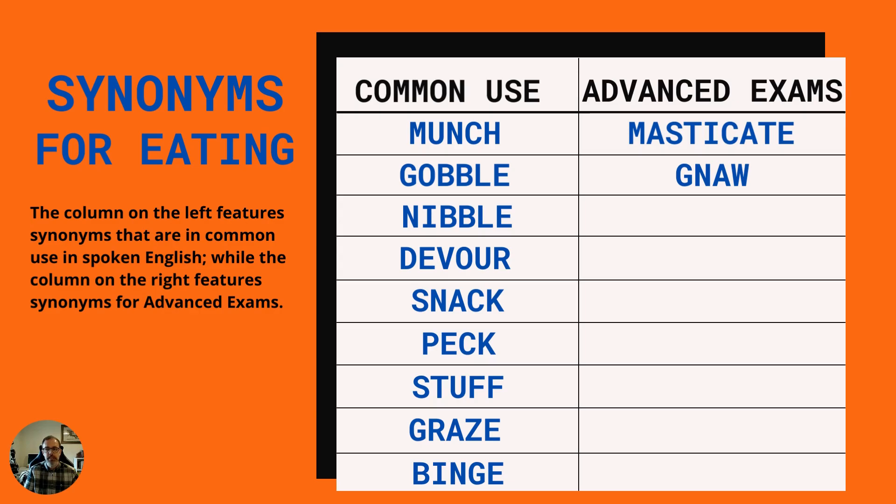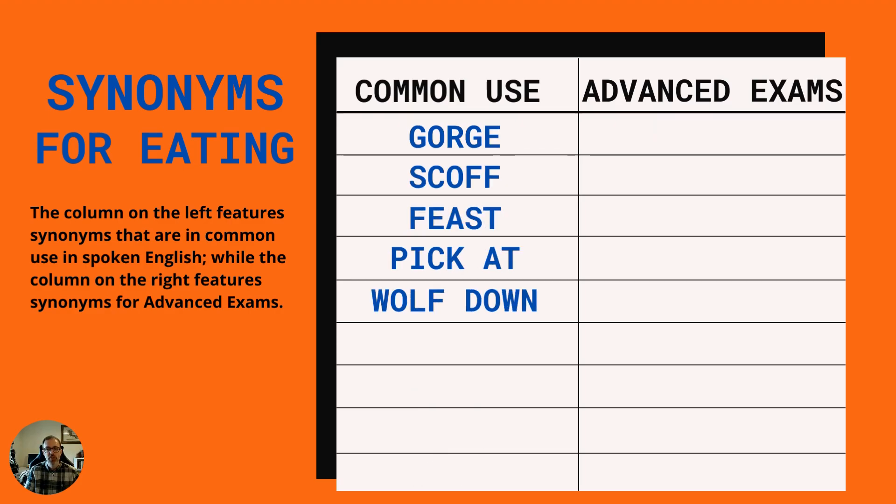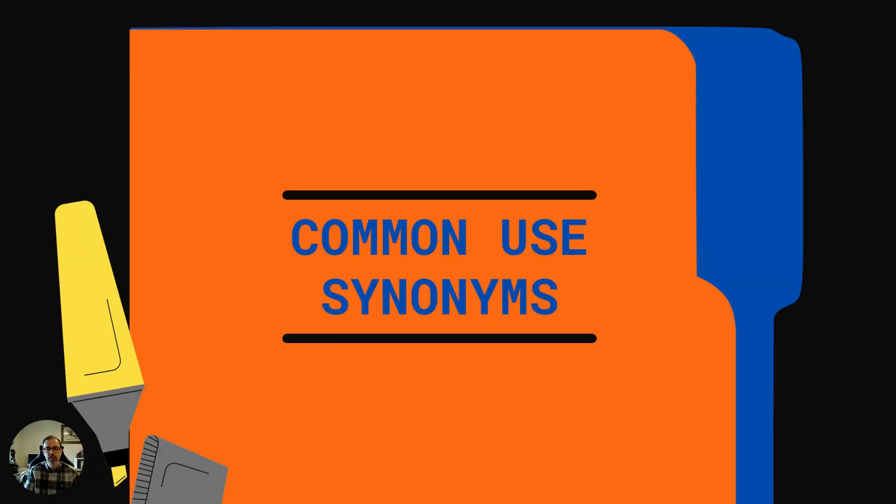We split our synonyms into common use and advanced exams language. Common use is for everyday spoken English and the advanced exams is for more sophisticated language that you might find in exams like GRE, GMAT, LSAT etc. The words we're going to cover in common use are munch, gobble, nibble, devour, snack, peck, stuff, graze and binge. In the advanced exams we'll cover masticate and gnaw. And then the rest of the common use: gorge, scoff, feast, pick at and wolf down. The last two are phrasal verbs.